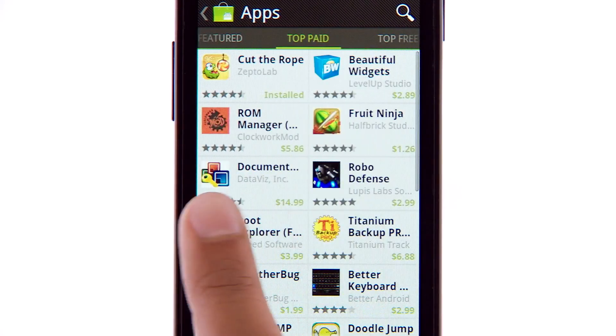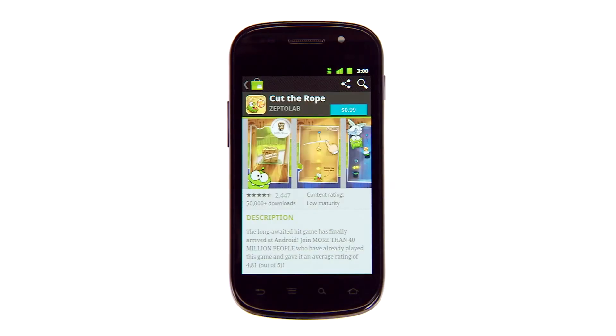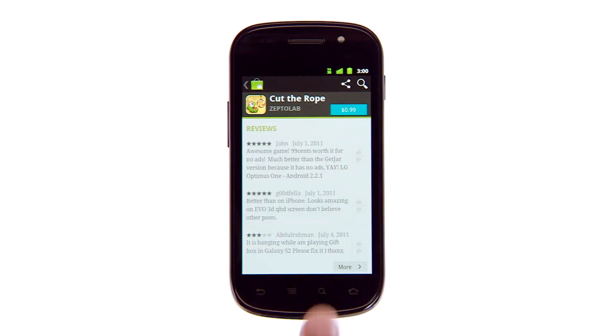We've added more top charts with newer, more relevant content. The details page lets you learn more before you buy. Preview the app, read the description and reviews, and when you're ready to buy, it's simple.